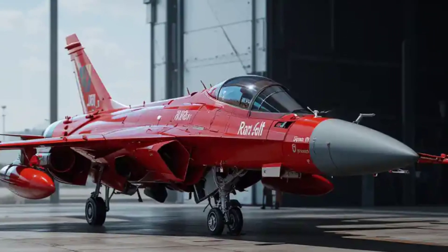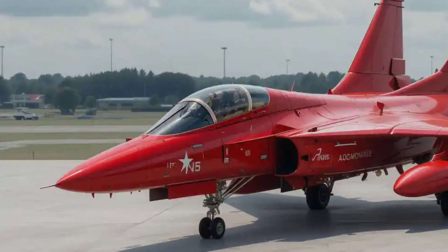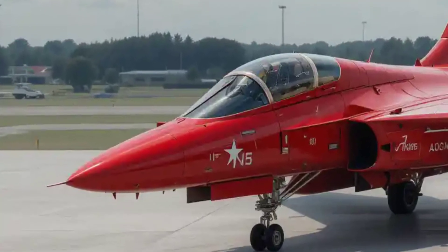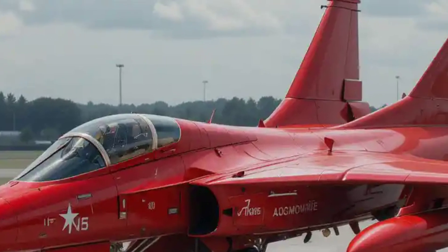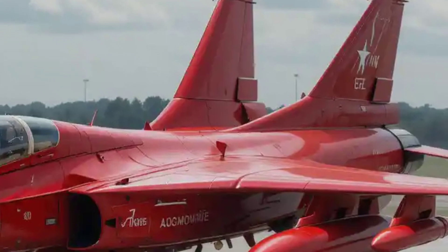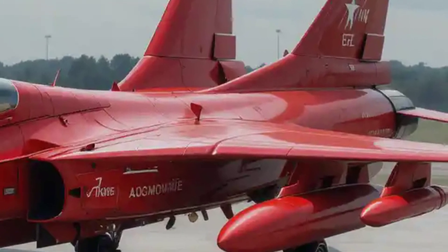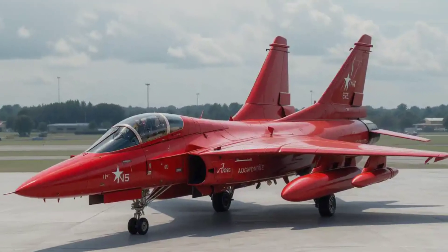With these upgrades, the 2025 JF-17 Thunder solidifies its position as one of the most competitive fighter jets in its class, offering a balance of speed, firepower, and affordability that is hard to match. It is not just a symbol of technological progress but also a testament to how smart engineering and international collaboration can produce a world-class combat aircraft.